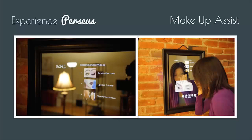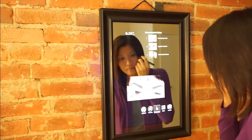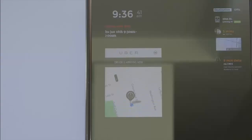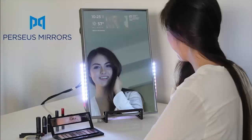Review past pictures to avoid repeating the same outfit. Our makeup assist feature means no more back and forth between your laptop or phone — stream an online video tutorial for that glam smoky eye look while doing it yourself. These are some of the features we've developed so far, but the possibilities are endless. To learn more, please visit us at perseusmirrors.com.